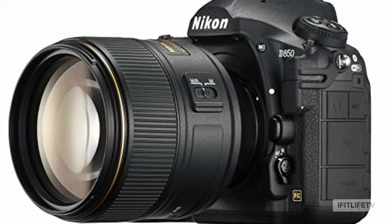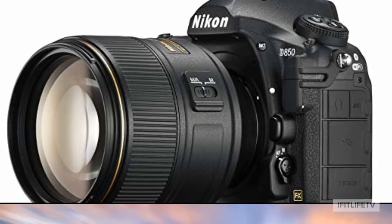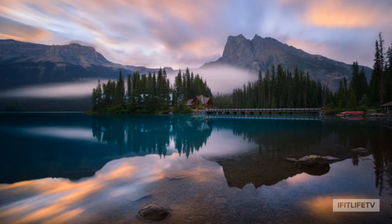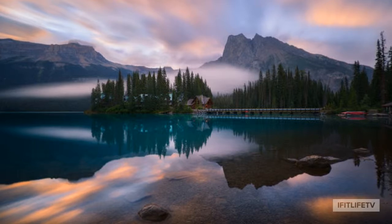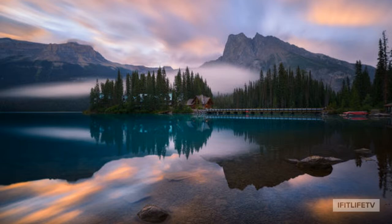The resolution is truly outstanding with over 45.7 megapixels. You will get an amazing dynamic range and continuous shooting is no problem. The D850 can make high-quality continuous shots at a steady rate of 9 frames per second with full AF performance.